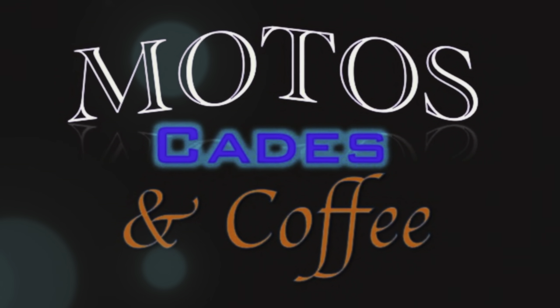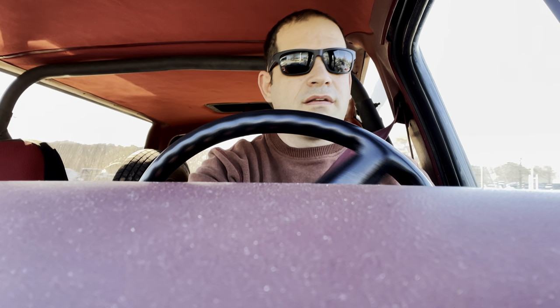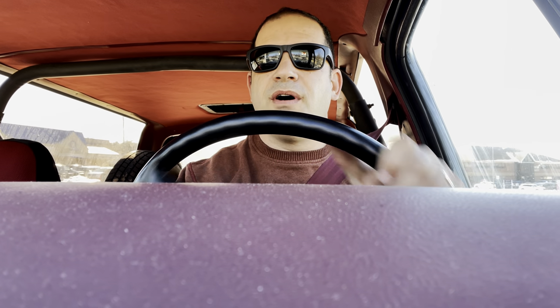Welcome to Motos Cades and Coffee. Hey, good afternoon guys, it's Andy from Motos Cades and Coffee.